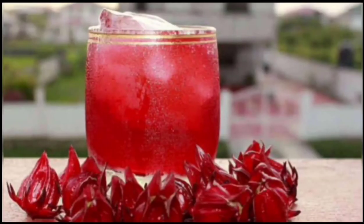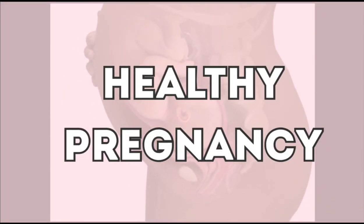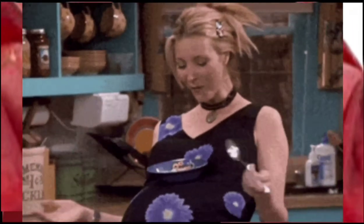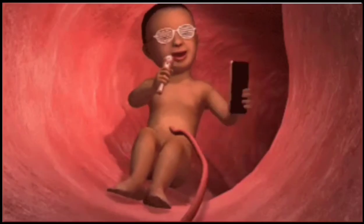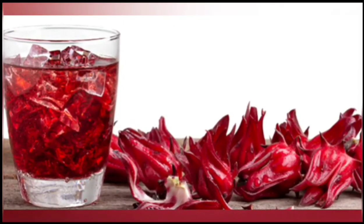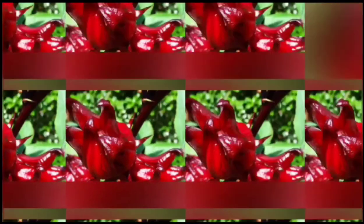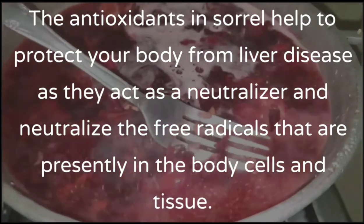Research also shows that sorrel can help with a healthy pregnancy. Pregnant women are required to consume iron-rich food more than anything else, and sorrel has a high level of iron. Finally, roselle sorrel can treat liver problems. The antioxidants in sorrel help protect your body from liver diseases, as they act as a neutralizer, neutralizing free radicals present in the body's cells and tissues.